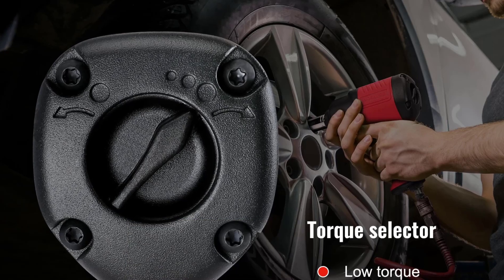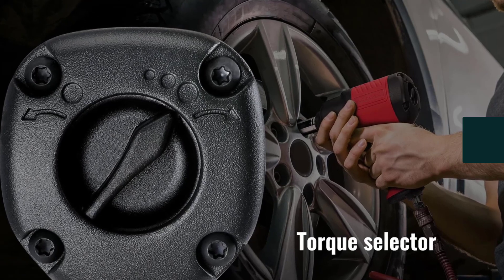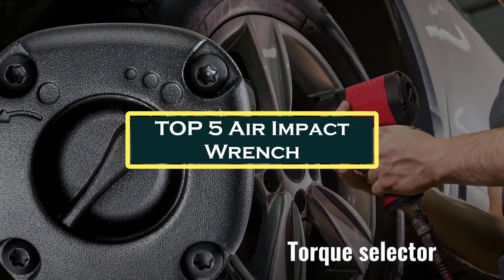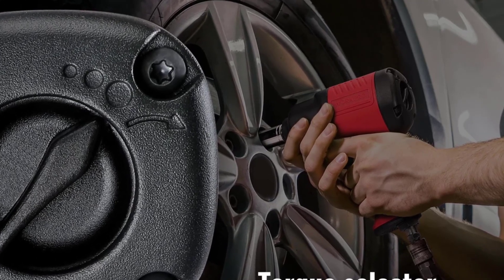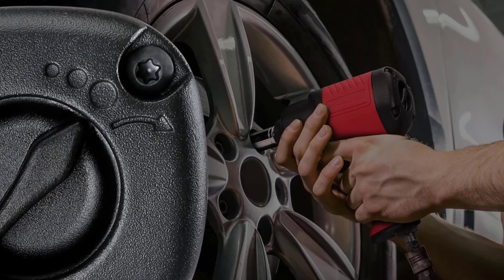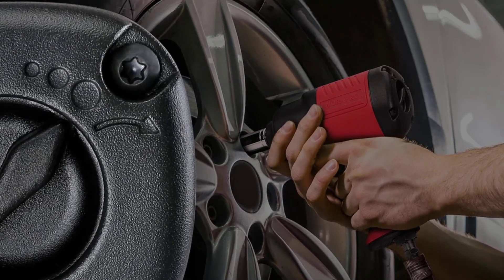Hello everyone, welcome to Best One channel. In today's video, we will discuss the top 5 air impact wrenches. Please subscribe to the channel, click the bell icon, and many thanks to those who have already subscribed. If you like the video, don't forget to like and comment. Let's get started with the video.